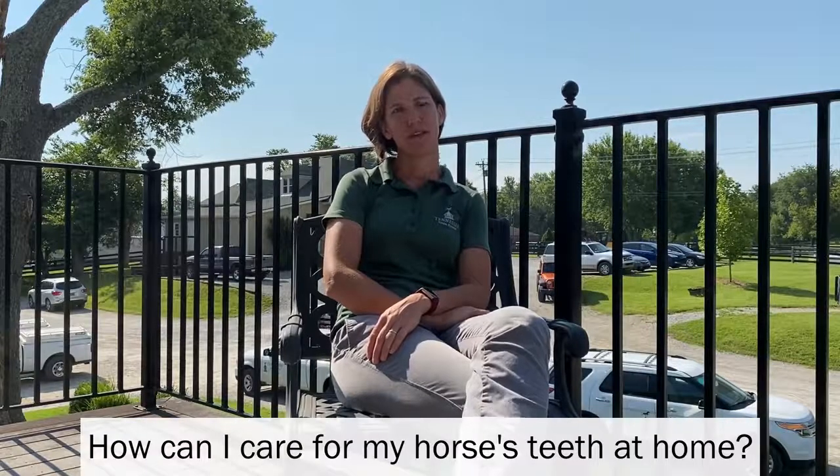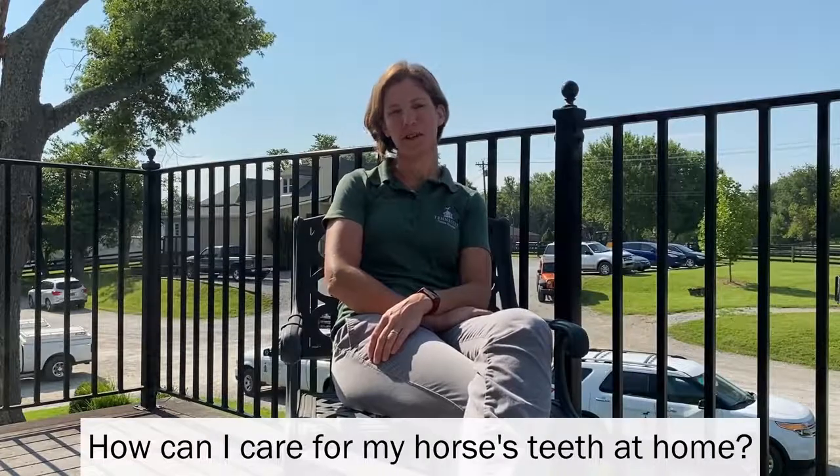How can I care for my horse's teeth at home? There's not a lot you can do for your horse's teeth at home. It's not like canines and felines where you can brush their teeth or give them dental bones and treats to clean. A lot of what you're going to see when you look in a horse's mouth is just their incisors, and there's a lot going on further back by the cheeks that you really won't be able to see without your veterinarian coming out, sedating the horse, and putting a speculum in to open their mouth and get a good visual of what's going on back there.